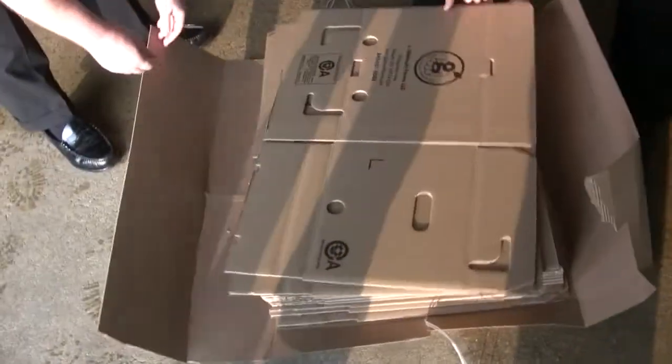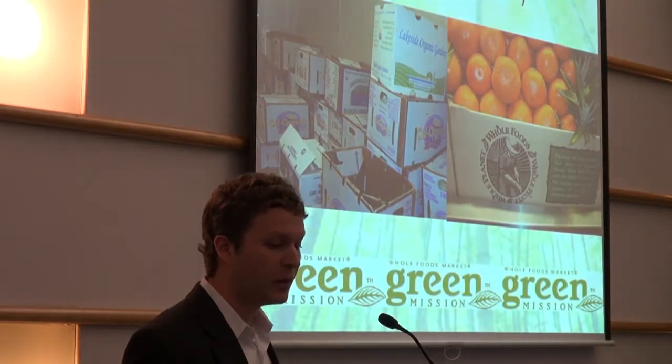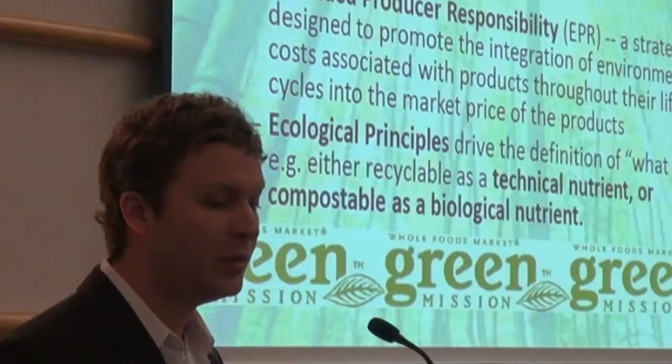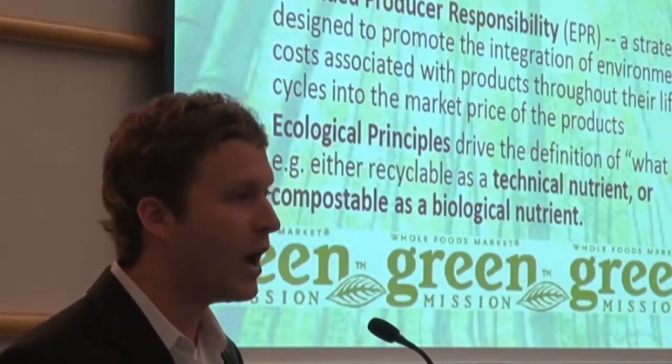We've brought these wax alternatives in to show our vendors, but also show our customers what's available out there. And the left is a mix of wax corrugated that we do hope to get away from. People want to know what's going into these materials — they're asking these questions more commonly than ever before.